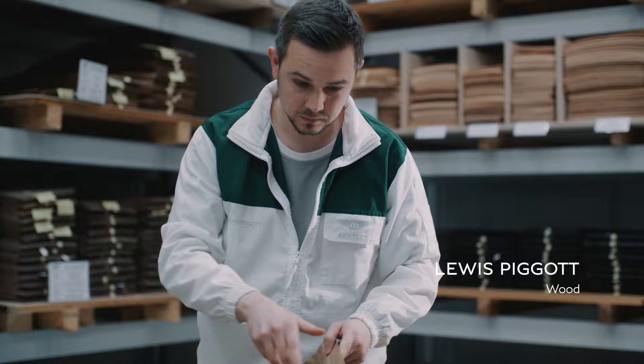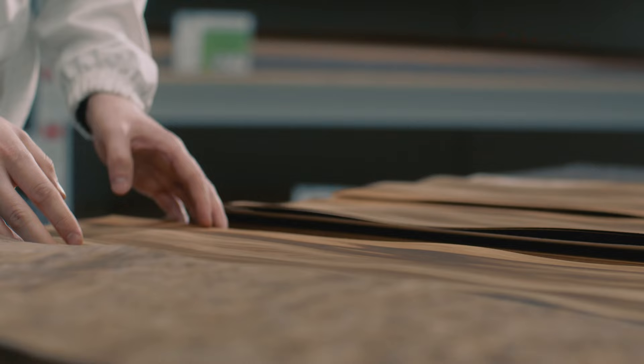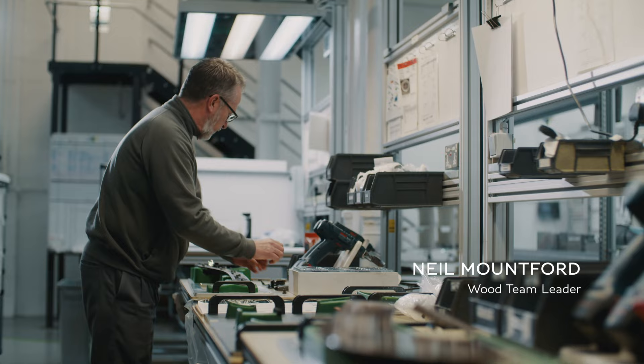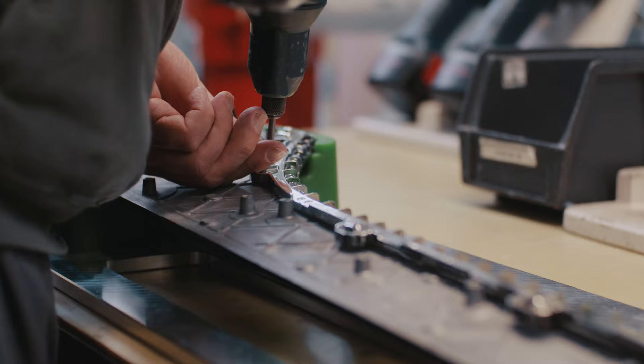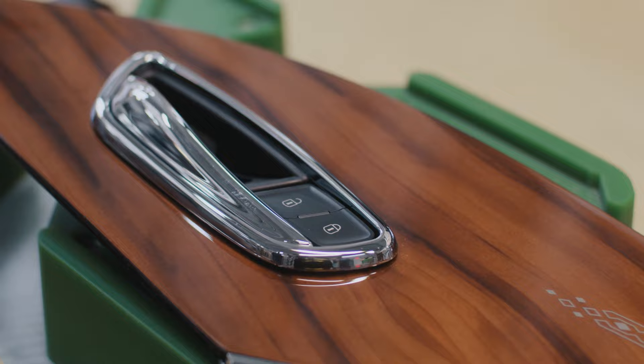Woodwork is my passion. Not many people get the chance to do their passion as their job, so doing it within Bentley is a real win-win. This is the first time we've ever fitted the door handle actually into the wood. The interface between the wood and the handle needs to be right. It isn't until I can accept the part as it is that it's good enough to go into a Bentley.